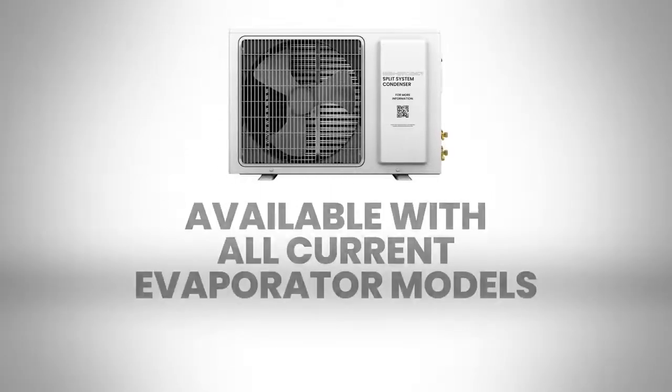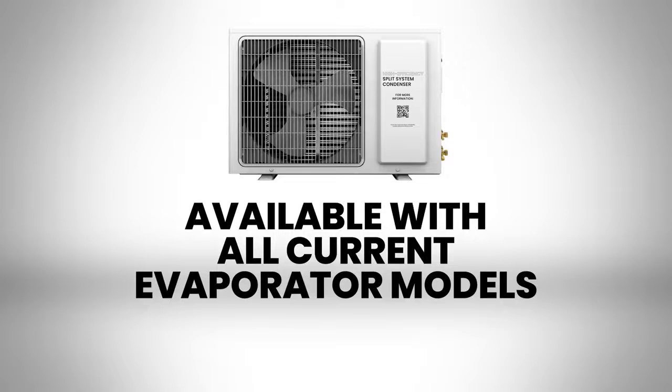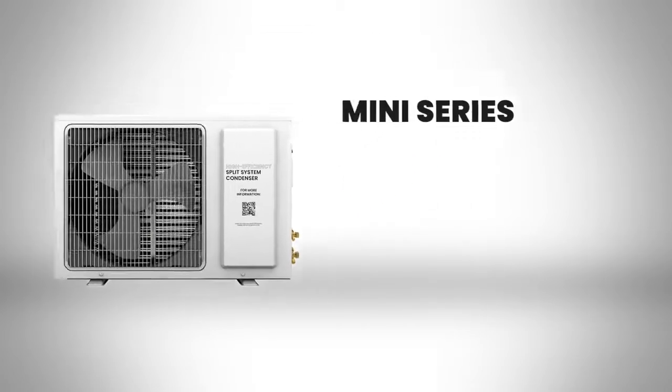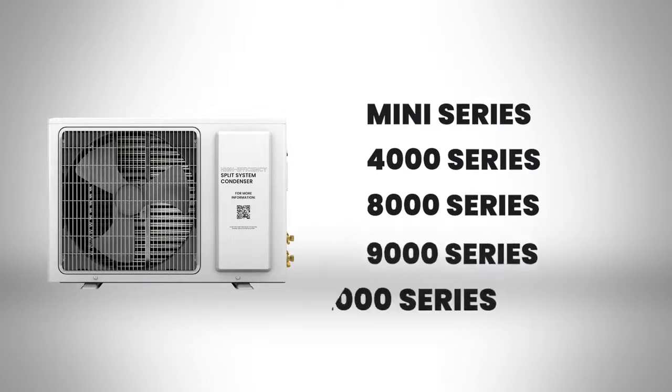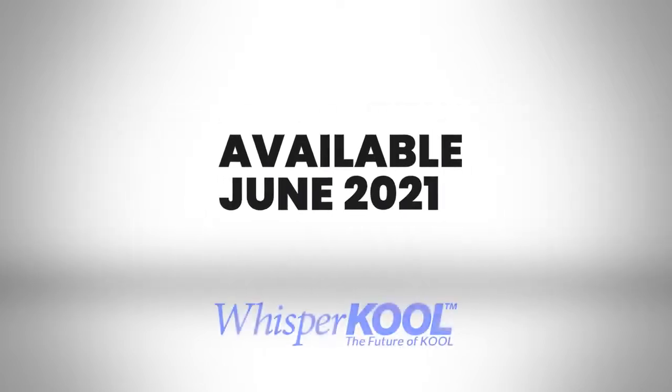The condenser cassettes are available with all our current evaporator models and come in Mini 4000, 8000, 9000, and 12000 series units. These products will be available in June 2021.